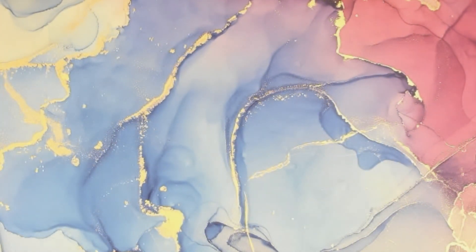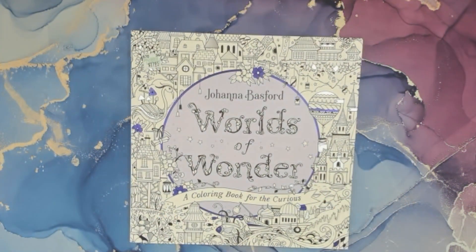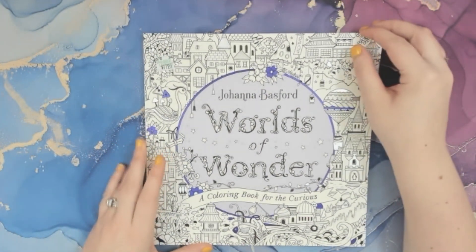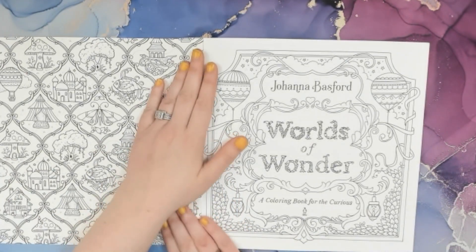The last book I'm going to share is adding to my collection — this will be my third one. He got me Joanna Bassford's 'Worlds of Wonder: A Coloring Book for the Curious.' This was $17.95, which is a little much for me, but it was very sweet that he thought of me and got it. He knows I like the way these books look and would want more of them, so he must have been listening. I'll just flip through some of these.